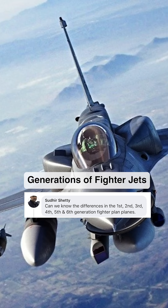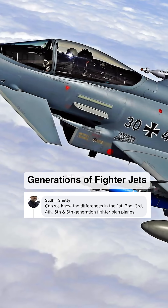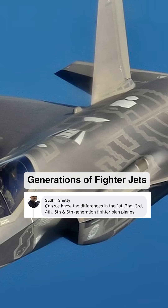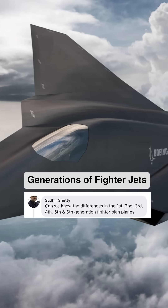We talk about the F-16 being a 4th gen fighter, the Eurofighter being a gen 4.5, the F-35 being 5th gen, and now the new F-47 being 6th generation. What does it all mean?